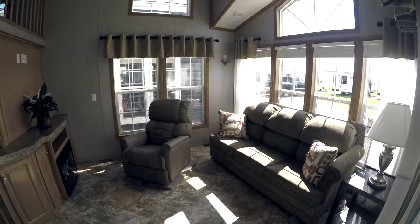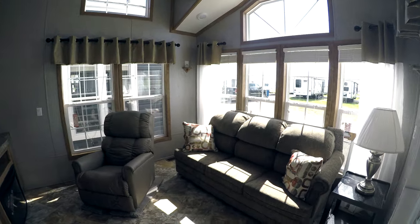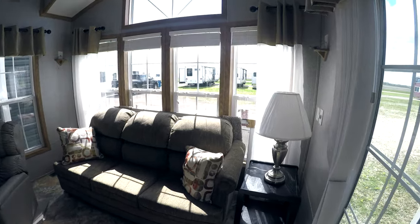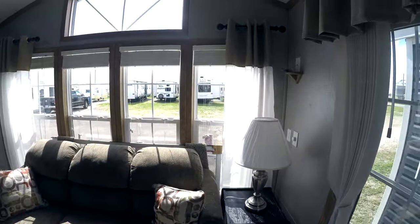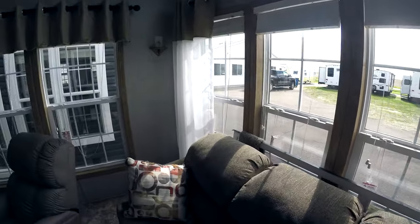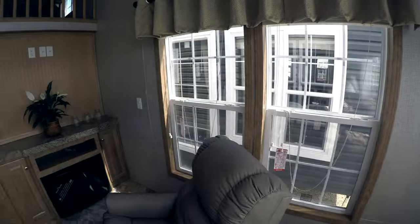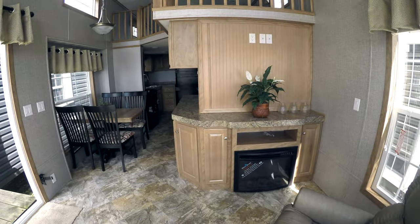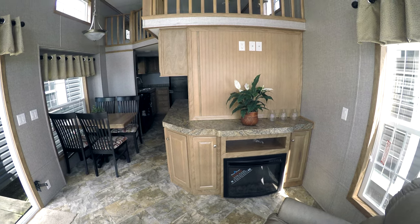Everything in a park model stays in it — the drapes, furniture, appliances, decorations, lamps, tables, and nightstands. It all stays. If you see it in here, it comes with — except for me. There's your electric fireplace at the entertainment center.